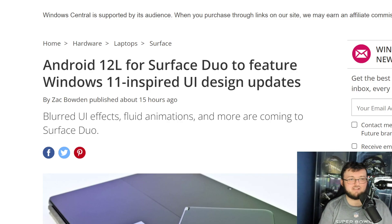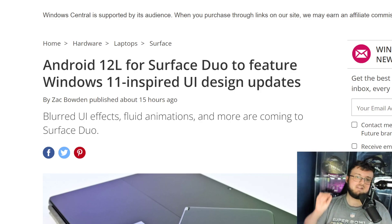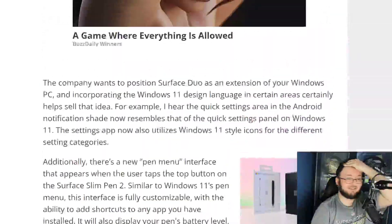This is coming from Windows Central: 'Android 12 Alpha Surface Duo to feature Windows 11 inspired UI design updates.' Guys, I am so freaking excited about this. You don't even understand right now.